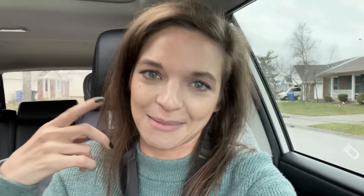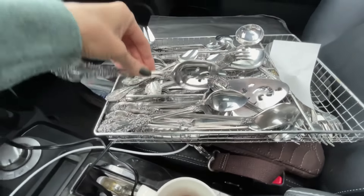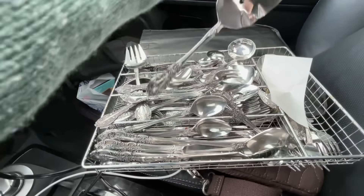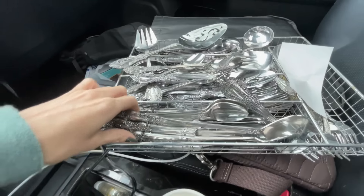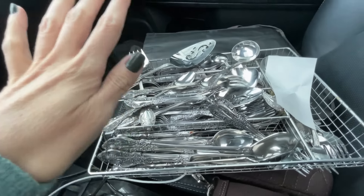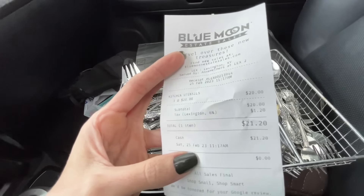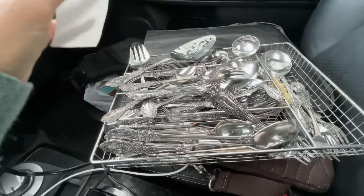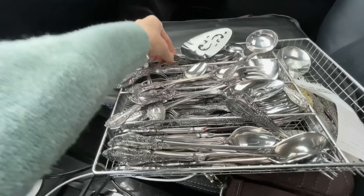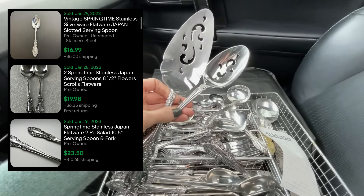Check out what I just got for $20! Can you guys tell I'm excited? Look at this massive set of silverware, including matching serving utensils and all. It's not Oneida, but it is made by Springtime, made in Japan. I only paid $20 for the whole thing. I cannot believe somebody seriously put this back. These two serving utensils would be $20 by themselves.